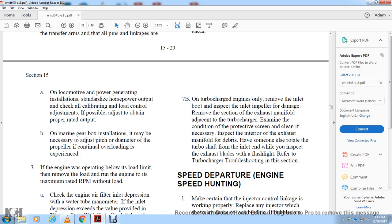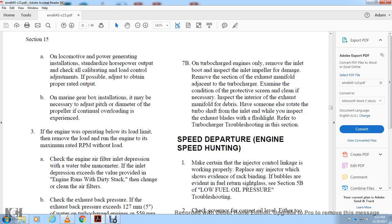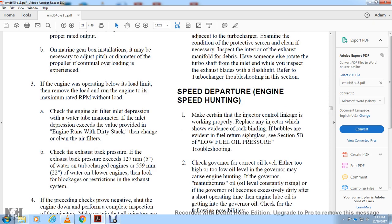Check the exhaust blade for damage — refer to the turbocharger troubleshooting and inspection section. Engine Speed Hunting: if the injector control linkage is not working properly, refer to the injector with the rack — check whether the advanced rack shows that injectors may have been stuck in full fuel. Refer to section 5B low fuel oil pressure troubleshooting.